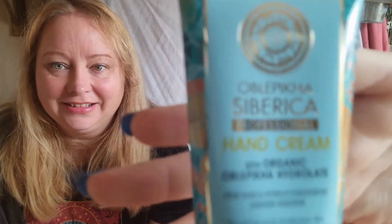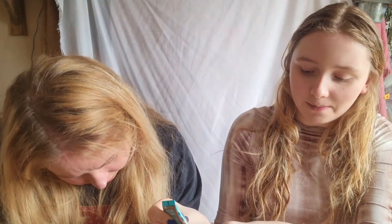It's a hand cream by Natura Siberica. It smells so good — here's a funny story: I took it to school once and my friend was like 'where did you get this from, it smells so good!' and I said it's from Love Lula — I actually stole it from my mum. But it does smell really lovely.